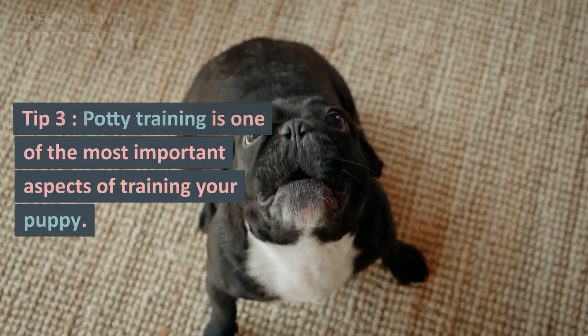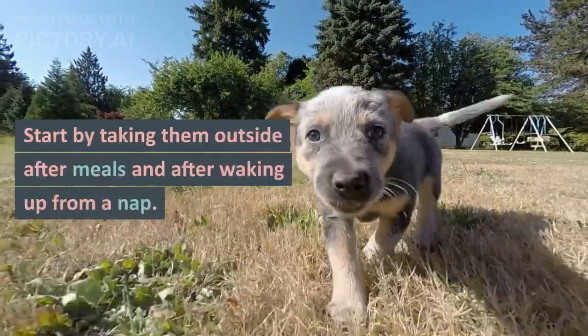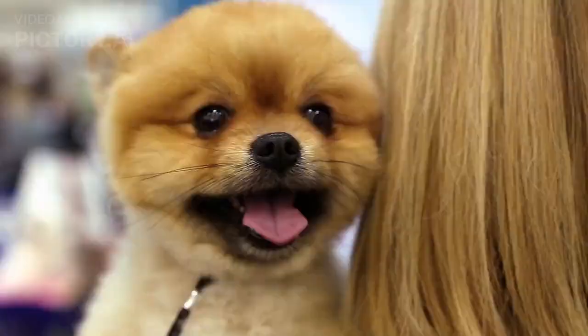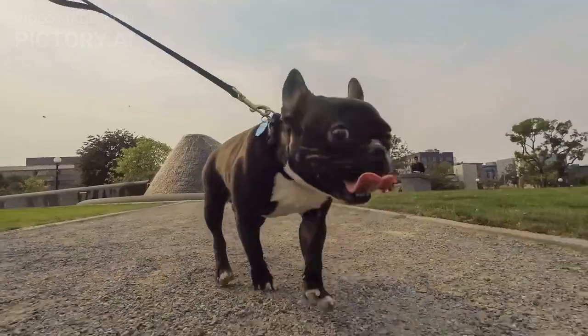Tip 3: Potty training is one of the most important aspects of training your puppy. Start by taking them outside after meals and after waking up from a nap. Praise and reward them when they go potty in the designated area.